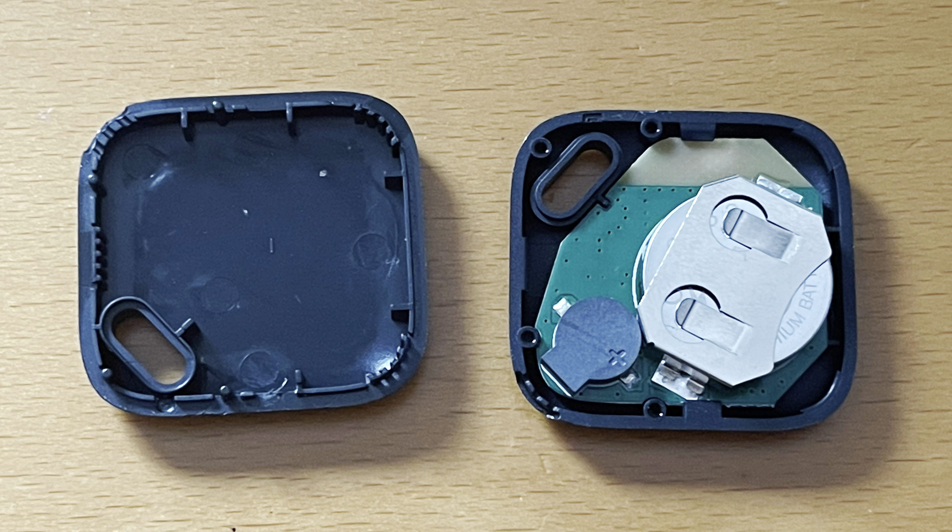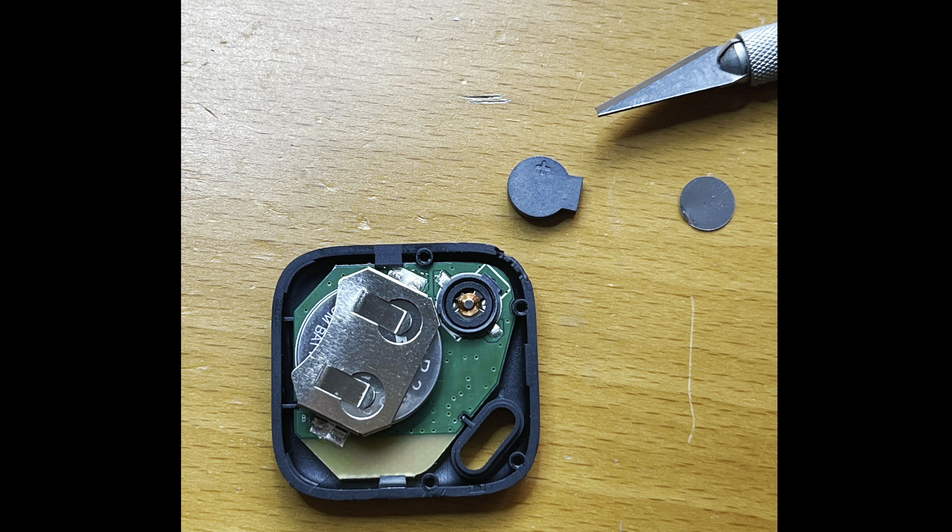The black AliExpress iTag is a somewhat similar story. The speaker can be easily opened with a sharp knife, and this will mute the iTag as well.